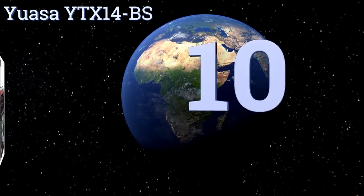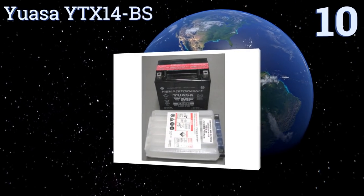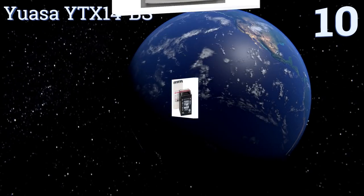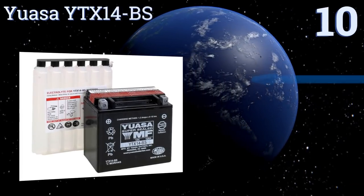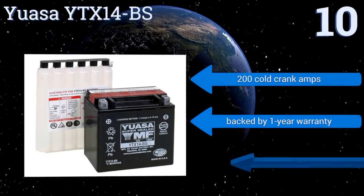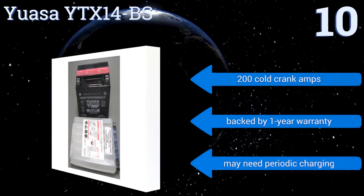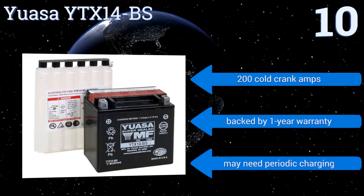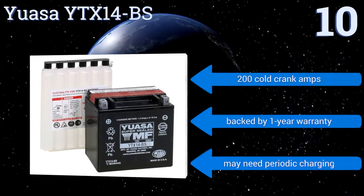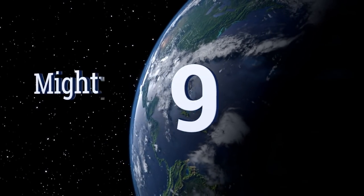Starting off our list at number 10, made by one of the most renowned names in the business, the UASA YTX14BS is a 12-volt lead battery that offers extreme reliability at a fairly reasonable price. Once properly installed, it needs no care, but you will have to put the included acid into the unit yourself. It delivers 200 cold crank amps and is backed by a one-year warranty, however it may need periodic charging.